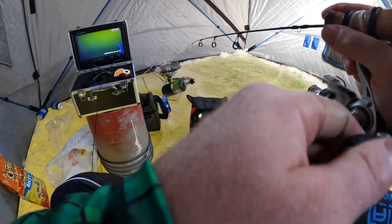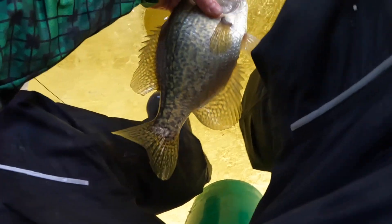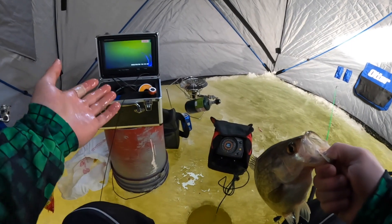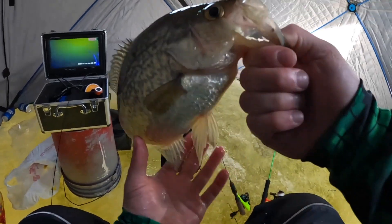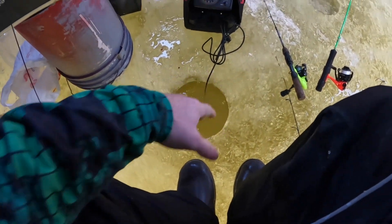This one came fired up. Big crappie. Wowzers — oh my gosh. This is a freaking donkey. I got the camera set up on the bottom. I was just sitting there talking and all of a sudden I saw it on the graph come screaming up. There's another one down there. Got an eight-inch hole — it's a terrible way to measure them, but it's about a 14-inch crappie. Well, that was cool.